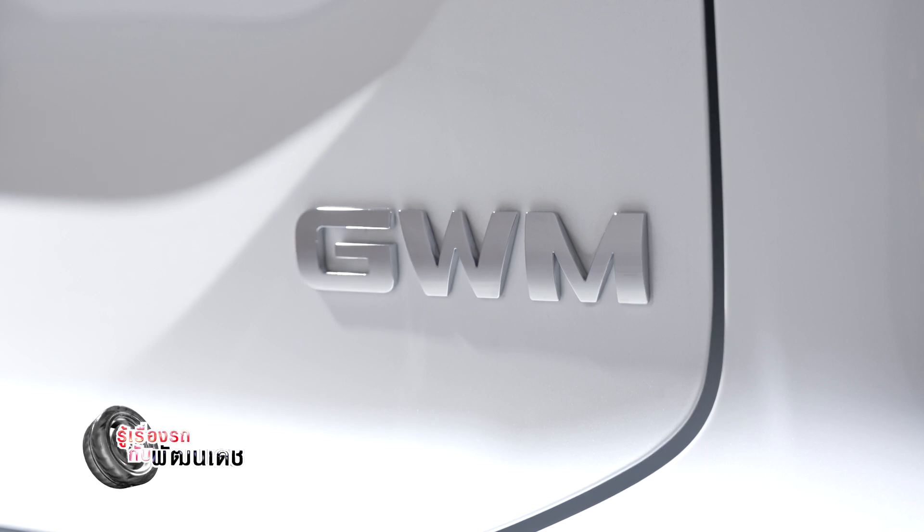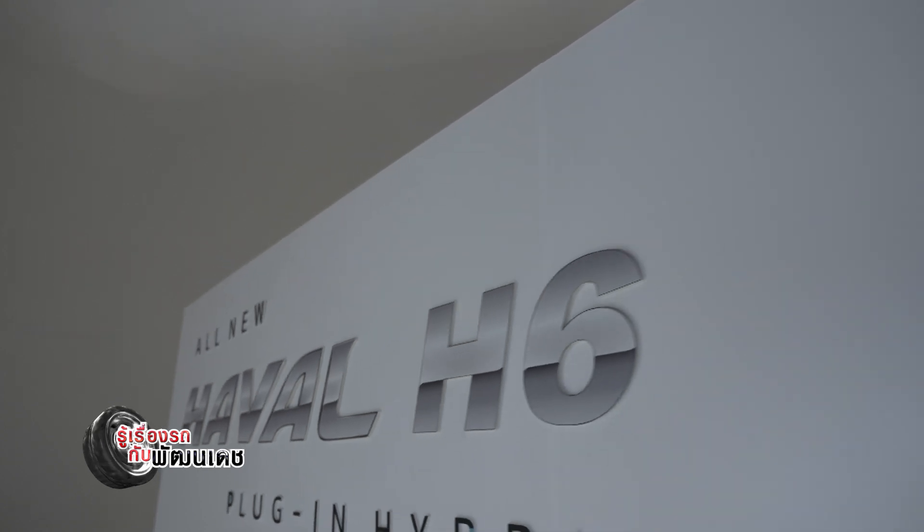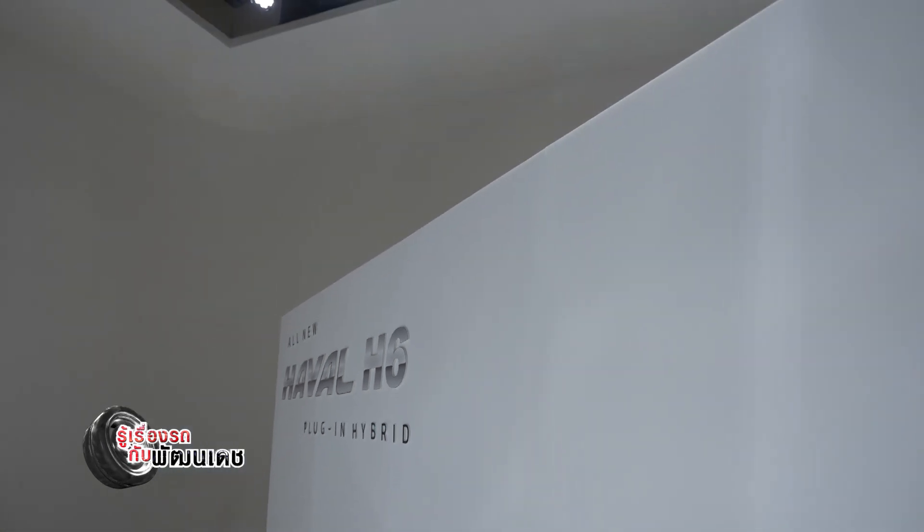For a full 100% charge, the charging time is about 6 hours using AC charging.